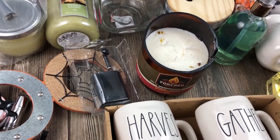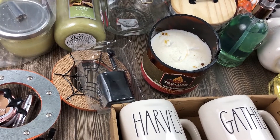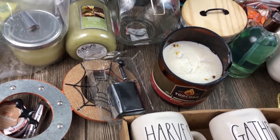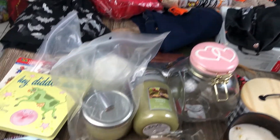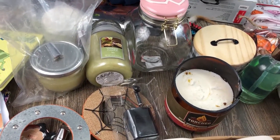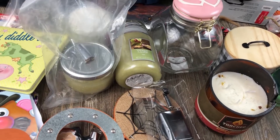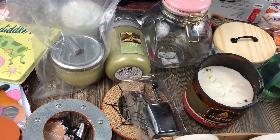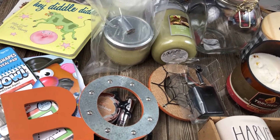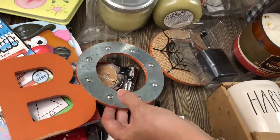Hello everybody, welcome back to Dumpster Chicks! We are mother and daughter, crazy about dumpster diving. DJ Max delivered this haul - lots of cool stuff for the end-of-year season, like Halloween, fall, maybe a tiny bit of Christmas. An assortment of things we were excited about. Let's start from this corner here.